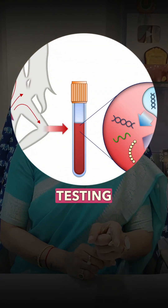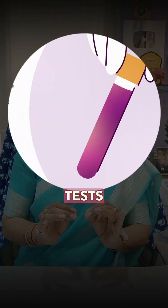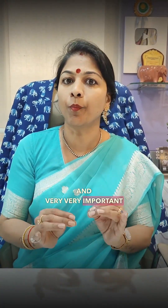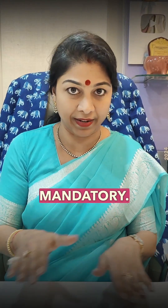Now, this method is very, very important in scrutinizing and preventing a lot of problems. If you are a carrier, you should do prenatal testing in the fetus and then know whether the fetus is affected or not. If you are not a carrier, then be watchful by doing necessary tests — first trimester and second trimester screening tests are mandatory.